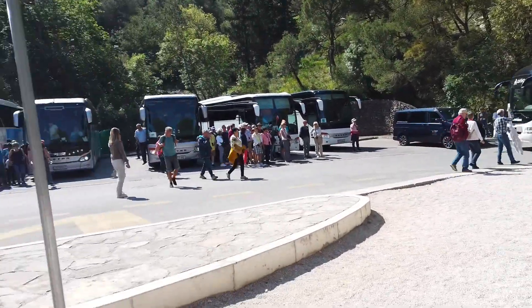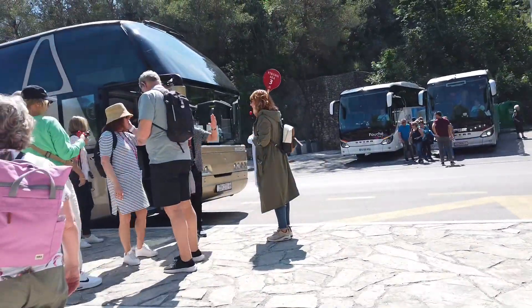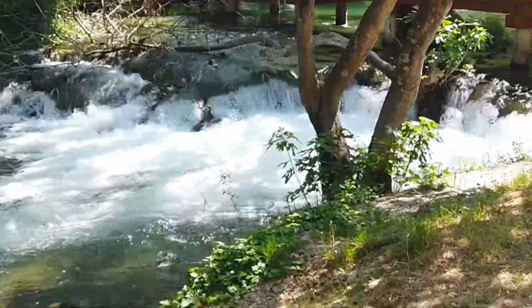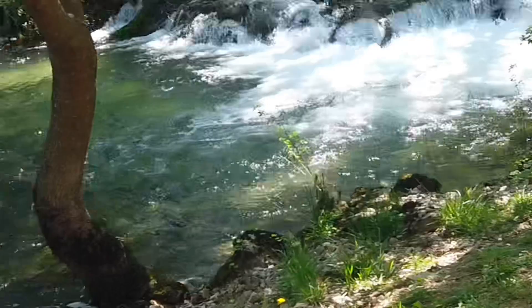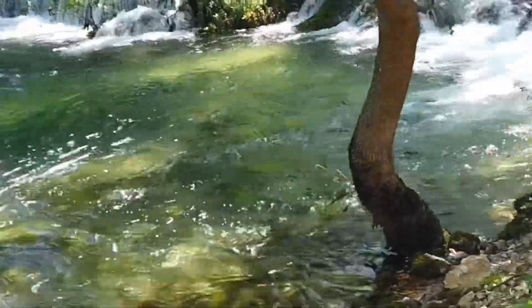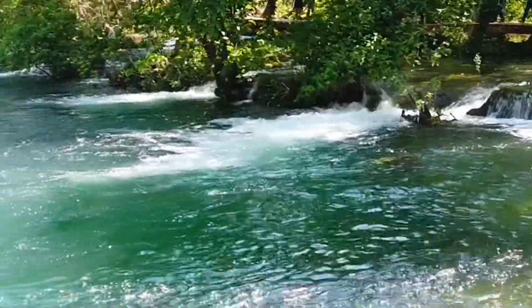After the bus dropped us off, here we are walking to the national park. The park covers almost 20,000 acres and is known for its cascading waterfalls and crystallized water.